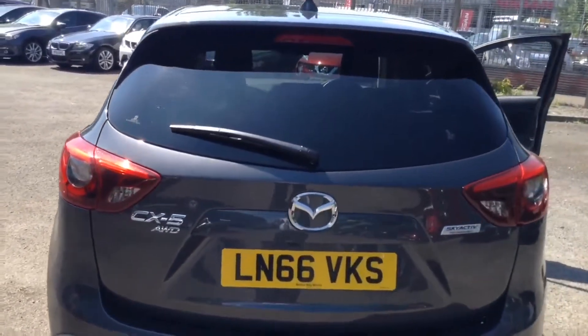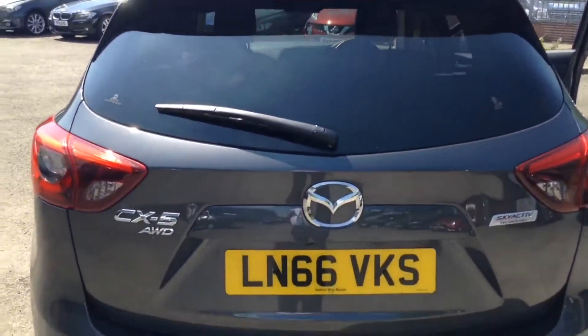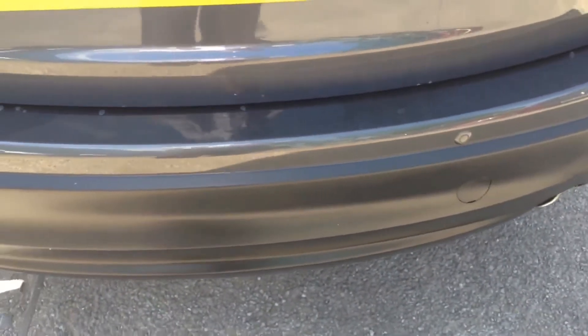As we reach the tailgate you can see it's got a shark fin antenna as well as a roof spoiler with integrated high level third brake light. At the very bottom here we've got two chrome tip exhausts and parking sensors there on the back bumper.